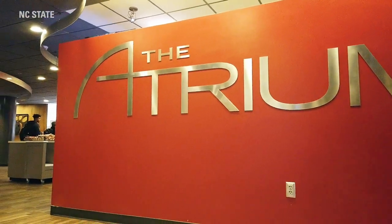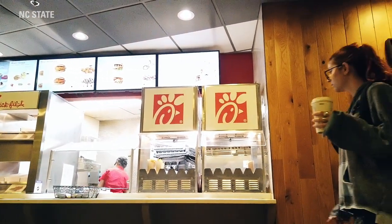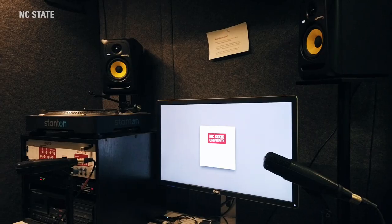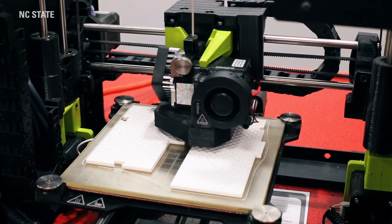We're now in the Brickyard, where many of the buildings are home to the College of Sciences. Also here is the Atrium Food Court, which has a Chick-fil-A, a smoothie shop, as well as Asian cuisine. Another important part of the Brickyard is DH Hill Library, which in addition to having traditional study spaces, has creative spaces such as digital media booths, 3D printing, as well as virtual reality studios.